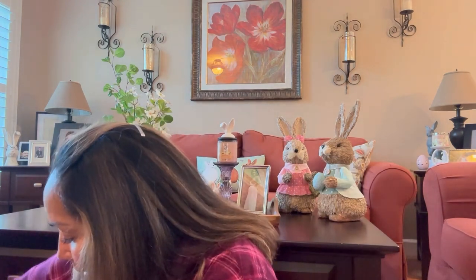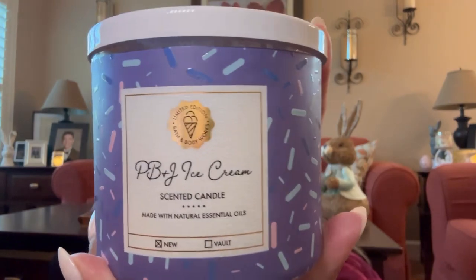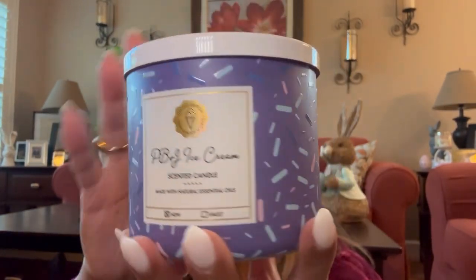The next one I got is the PB&J ice cream. Again, it wraps all around, which I do love. I love the sprinkles on both of them. I do love the presentation, but I do wish there were some ice cream cones around it as well. I smelled them both in the store and I really love it. This is very sweet. The scent notes are raspberry jelly, vanilla ice cream, peanut butter sauce. I don't have anything with peanut butter in my collection — I love peanut butter, but I've never had it in a candle. I'm really happy I got them both.